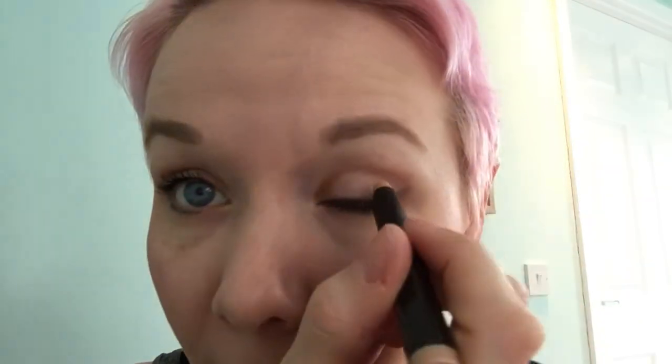Unlike my eyeshadow where I have to layer it, this goes on and it looks fab. Here is the color - it's called rose gold and it's got a lovely kind of golden shimmer. It's really nice as a daytime eyeshadow, and because it's so quick it's great if you're in a bit of a rush or can't be bothered spending a long time on your makeup.